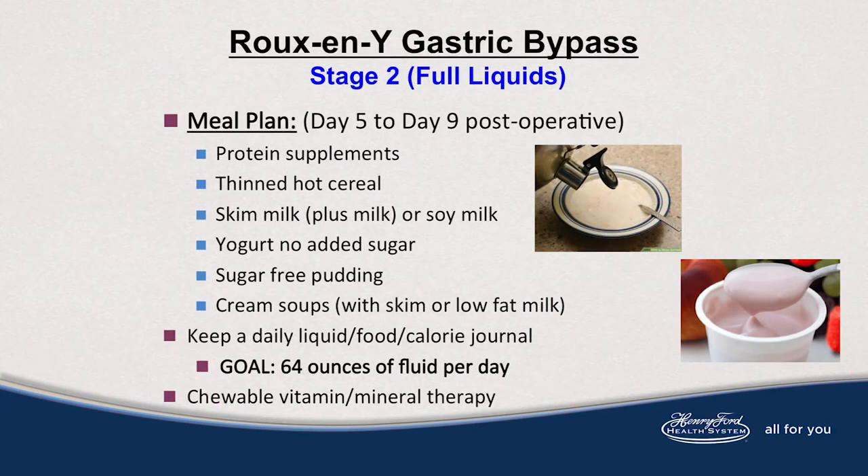After days 3 and 4 post-op on your clear liquids, you are free to go onto the stage 2 diet. The stage 2 foods include your protein supplements along with thin hot cereal like cream of wheat or grits. You can also do skim milk or soy milk, sugar-free yogurt or pudding, and cream soups like cream of broccoli or cream of mushroom minus the pieces of vegetable or chicken. Keep a food and exercise journal while moving through stage 2 and do your vitamin mineral therapy daily.